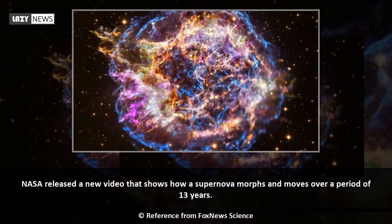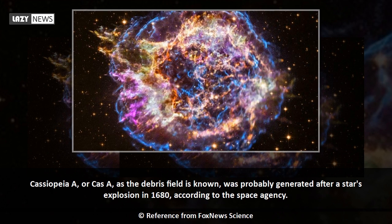NASA released a new video that shows how a supernova morphs and moves over a period of 13 years. Cassiopeia A, or Cas-A, as the debris field is known, was probably generated after a star's explosion in 1680, according to the space agency.